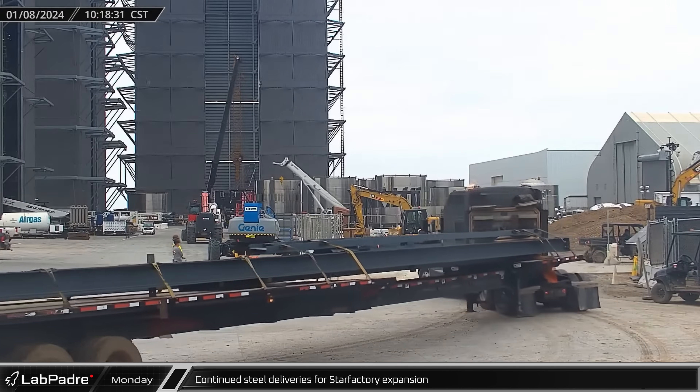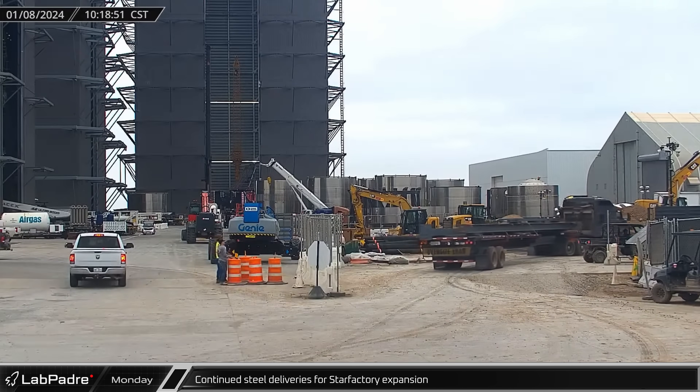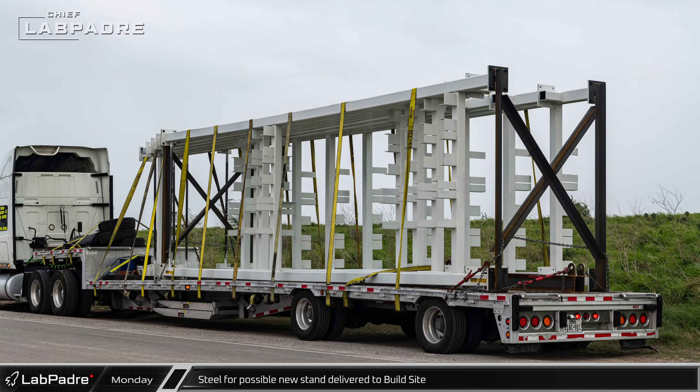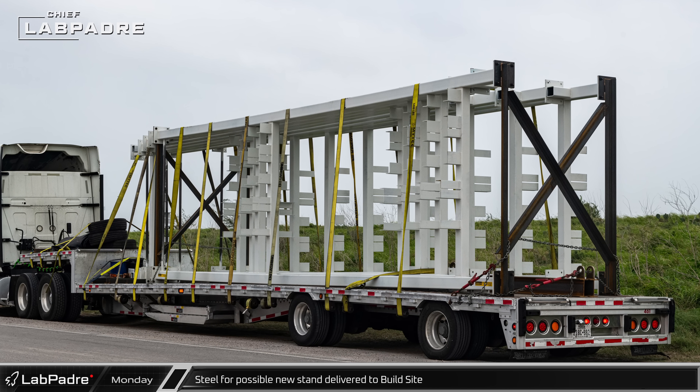Deliveries of Star Factory steel continued at the build site as construction moves towards the grounds of Tent 3. A set of steel support structures, possibly for new stands, was delivered to the build site.